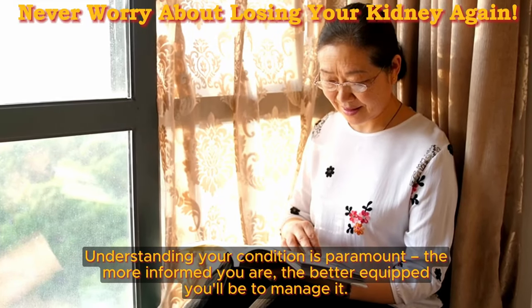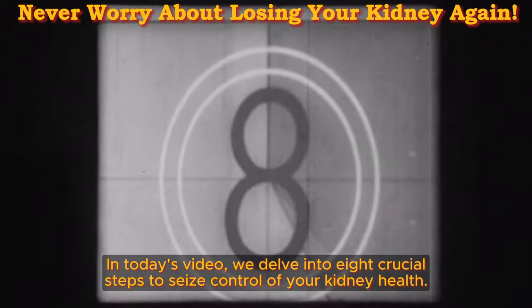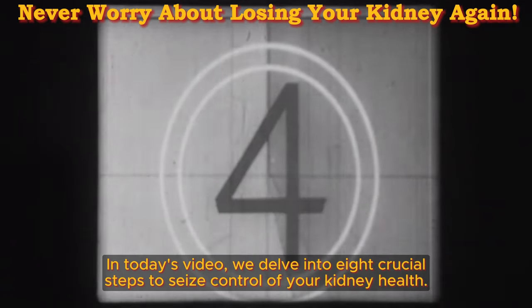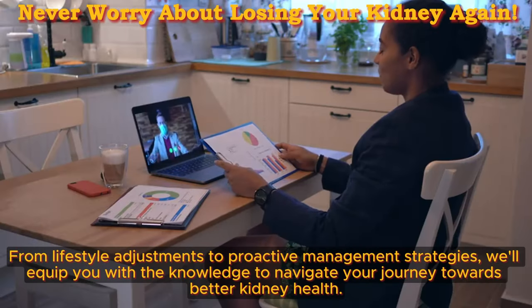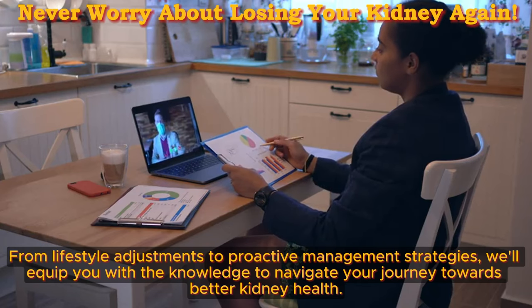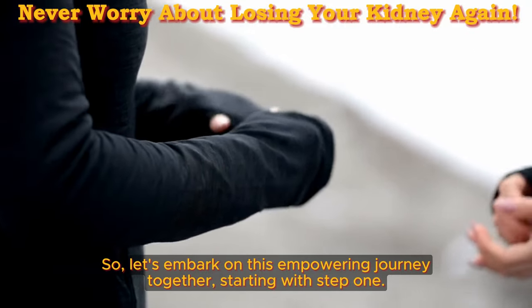Understanding your condition is paramount — the more informed you are, the better equipped you'll be to manage it. In today's video, we delve into 8 crucial steps to seize control of your kidney health. From lifestyle adjustments to proactive management strategies, we'll equip you with the knowledge to navigate your journey towards better kidney health. So let's embark on this empowering journey together, starting with step 1.